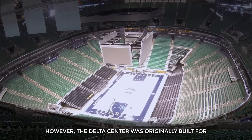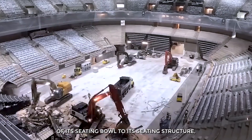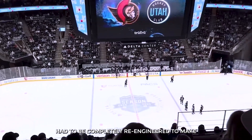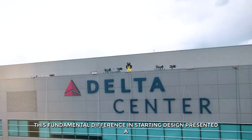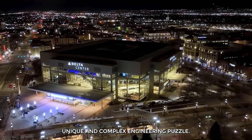The Delta Center was originally built for basketball, meaning its entire layout — from the shape of its seating bowl to its seating structure — had to be completely re-engineered to make hockey work just as seamlessly. This fundamental difference in starting design presented a unique and complex engineering puzzle.